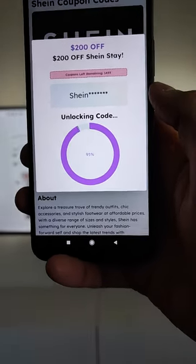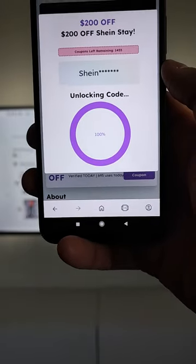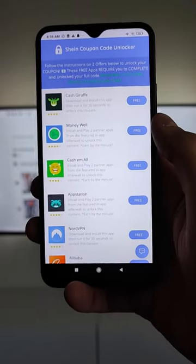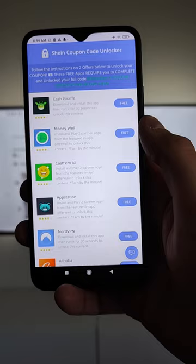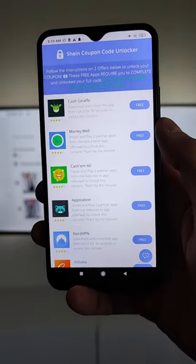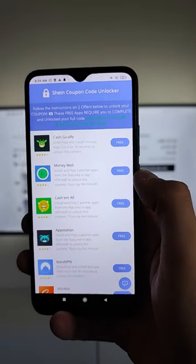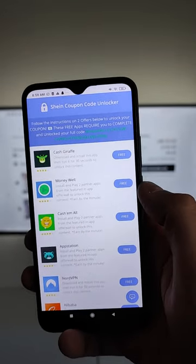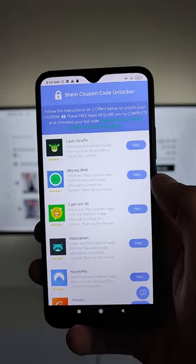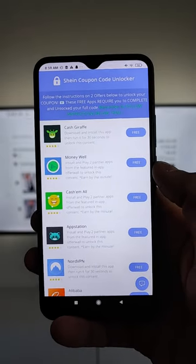We wait for this process to finish, after which the working promo code will be displayed. The last step is a human verification — it's like a sponsor application. After completing this offer, the sponsor allows you to unlock your working SHEIN coupon code. Don't worry, it's absolutely free and from the official Google Play Store or App Store.